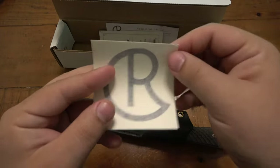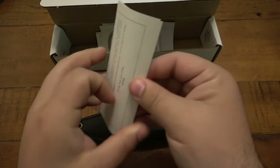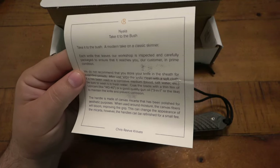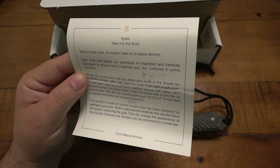Then we have a cool decal, which is awesome. And then a little message here from the team. It says — well, it's about the specific knife. So this is a Nyala. Take it to the bush — a modern take on a classic skinner.